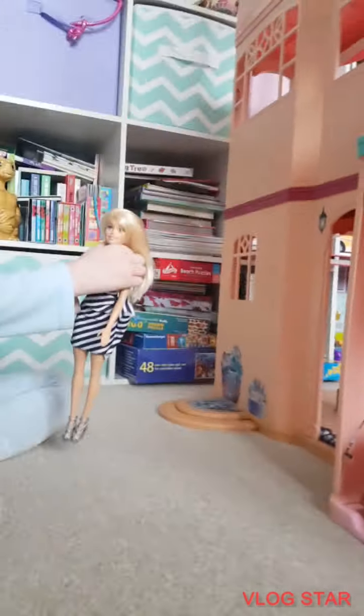Hi, today I'm going to be doing a house tour of my new Barbie dream house.